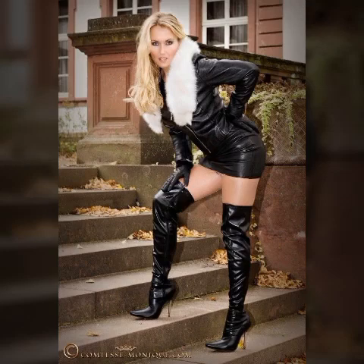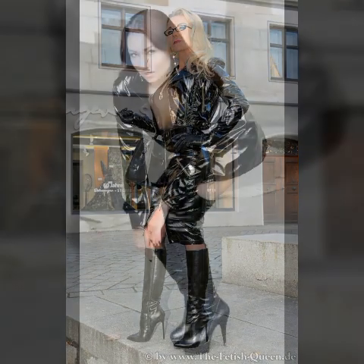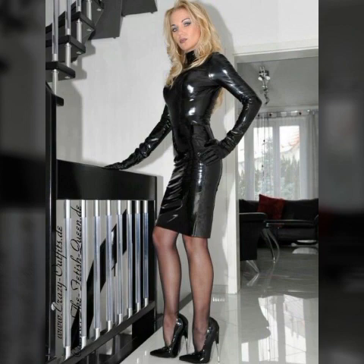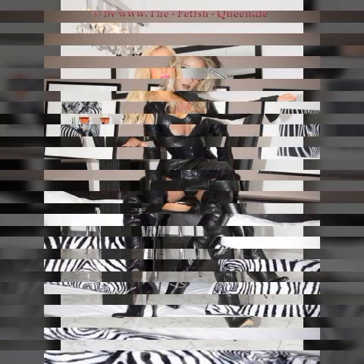Hello my dearest friends, how are you? I hope you are all fine and doing very well. Welcome back to my YouTube channel Fashion Topper. In today's video I am going to share with you very beautiful, gorgeous, amazing, outstanding, attractive, stunning, eye-catching latex and leather dresses, outfits, long boots, thigh high boots, high heel boots, spike heel boots, skirts, mini skirts, jumpsuits, catsuits, and bodysuit designs, ideas, and images.